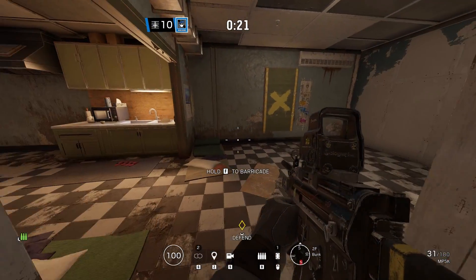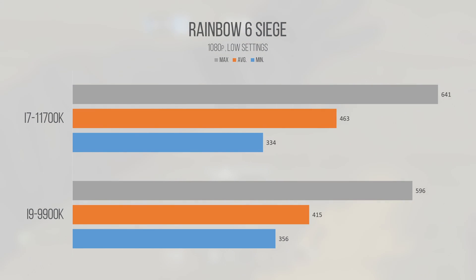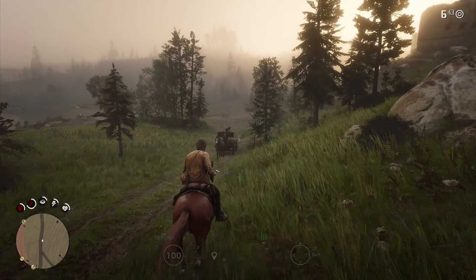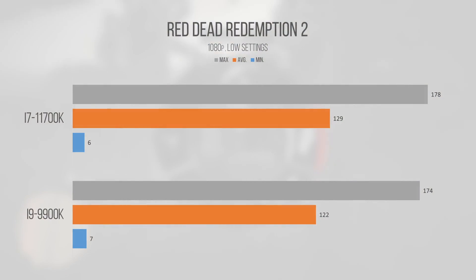Rainbow Six Siege shows a minor improvement in favor of the 11700K, with averages around 400 FPS for both chips. The i9 mysteriously came in with a higher minimum, and after re-running the benchmark multiple times this was consistent — it probably has something to do with a specific optimization or latency advantage in Skylake. Red Dead Redemption 2 appears more GPU-limited than CPU-limited, with similar results between both chips. The 11700K is technically better by a slim margin, but for high-refresh 1080p both chips provide excellent performance.